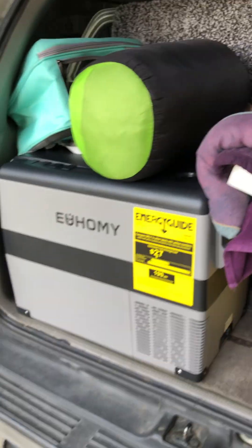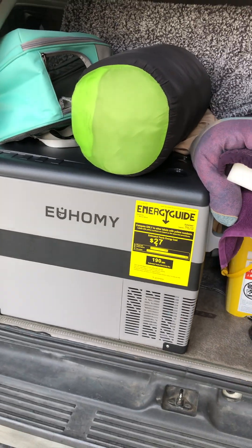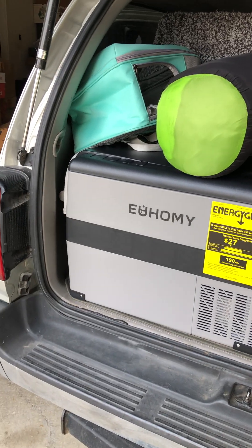I've got the Jackery and the fridge. The Jackery will not power the fridge — I have to get a bigger one with solar on top of my vehicle to be able to power the fridge.